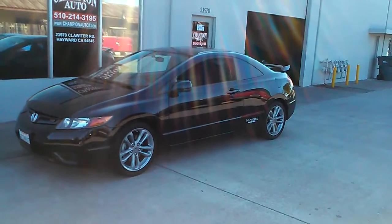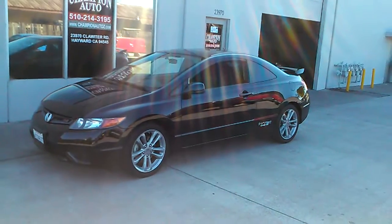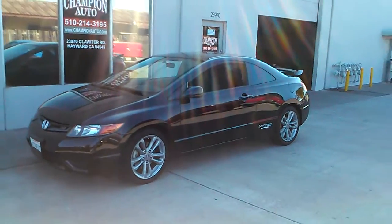Hi, this is Luis over at Champion Alton Hayward, and today we have a 2008 Honda Civic Si Coupe that we just got in and are currently offering for sale. Here's a walk around on the vehicle.